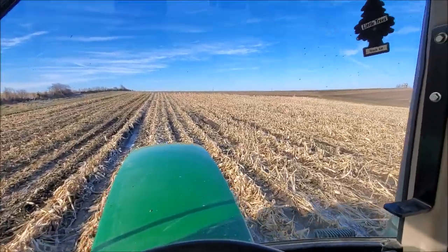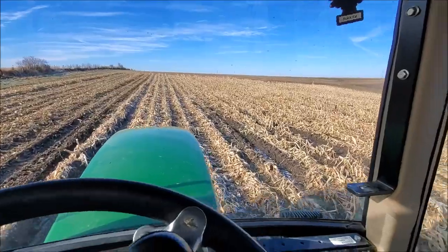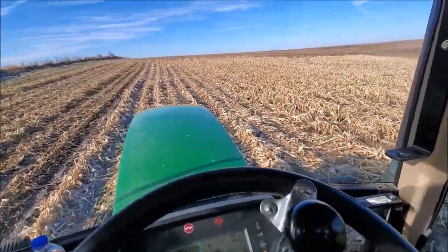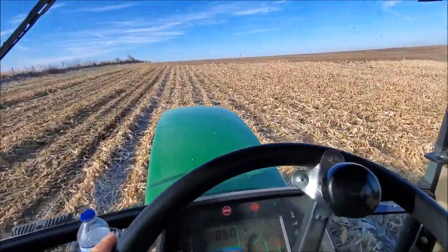This spring I got our big tractor and our disc stuck about right here. I think Travis almost got the planter stuck there too. The ground's a little frozen now, so that's really good — now I don't have to worry about it.